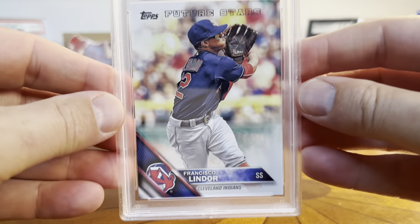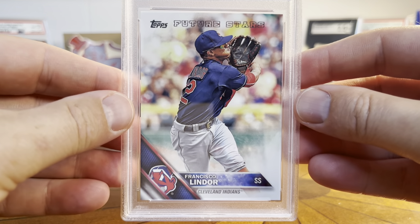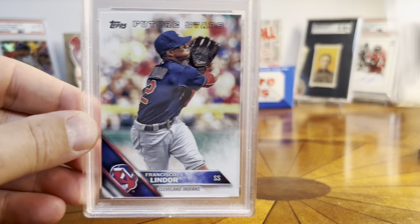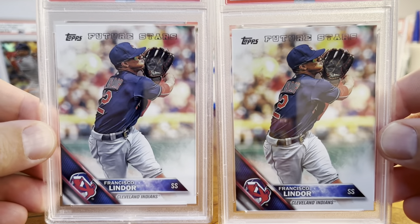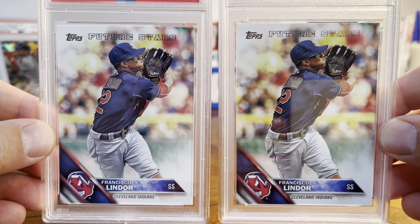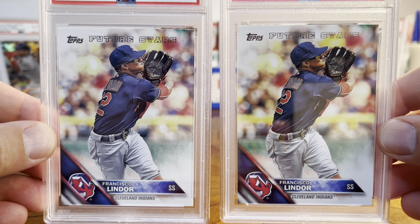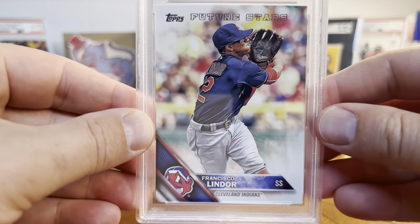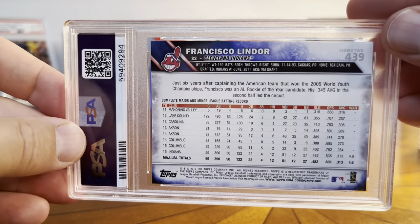And I actually have another one — here's the second Lindor, and this one actually got a Gem Mint 10, which of course begs the classic question. You can look at these two and see if you notice any difference. In my eye, I can't really tell, but there's got to be something that differentiates these for sure.